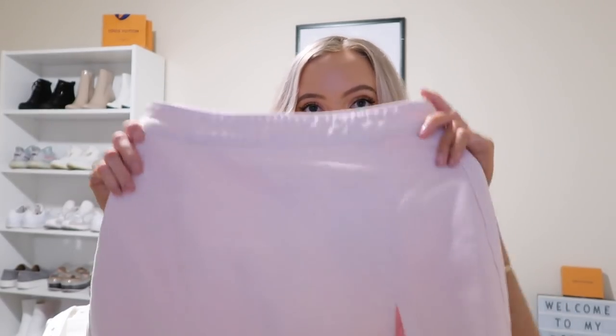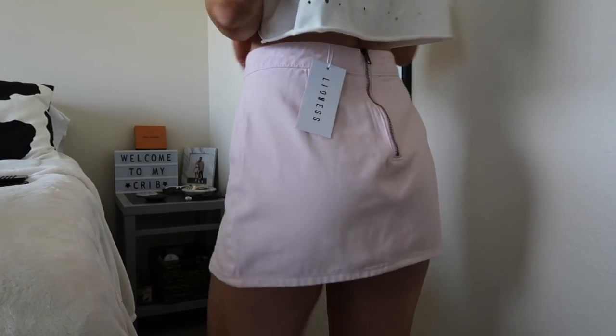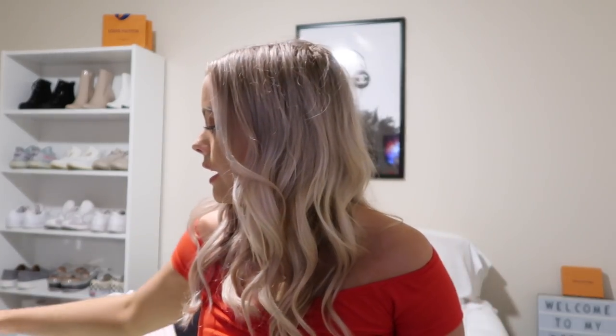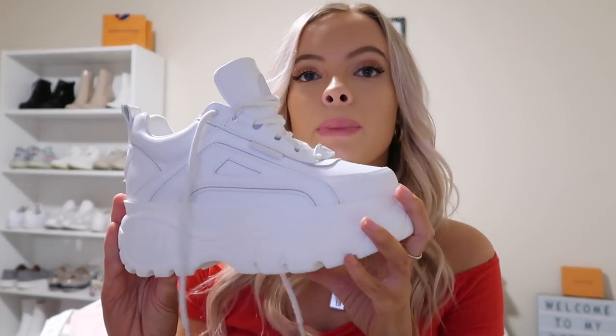From Princess Polly I got this pale pink skirt, which I think is so girly and so cute. It has a slip and the back just looks like this with a zipper. I think it's super cute and super in for spring and summer — bright colors like this are always in. And then I got these shoes — I'm so happy about these. Chunky platform shoes are really the move this year. They're huge but I'm super excited to wear and style them.